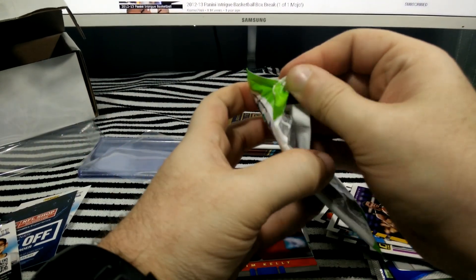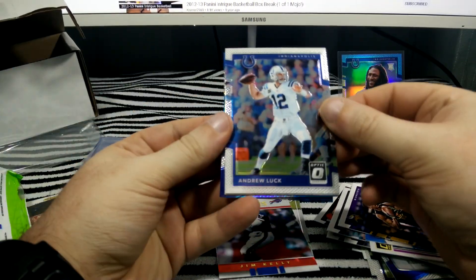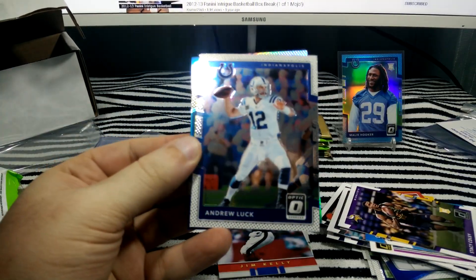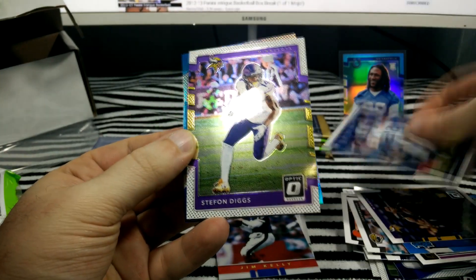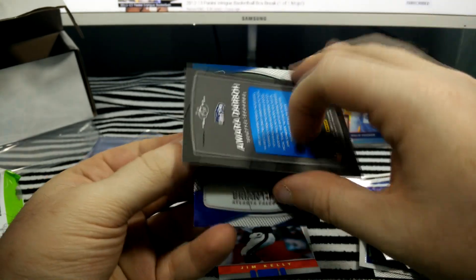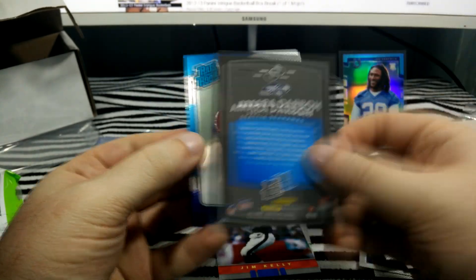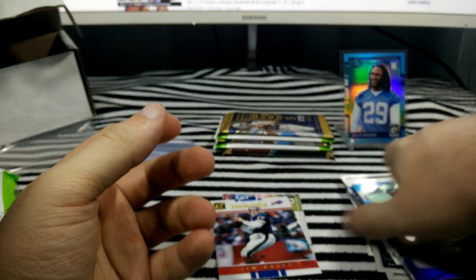Prism. Andrew Luck. Stephon Diggs. Amara Darbo. The base Prism. Brian Hill Rated Rookie.